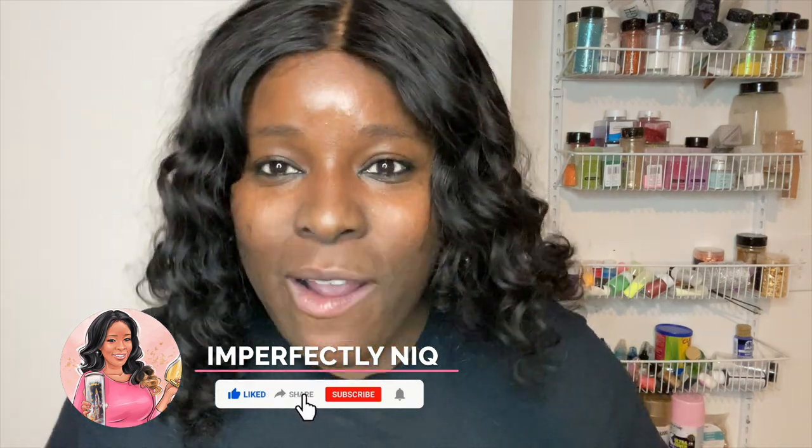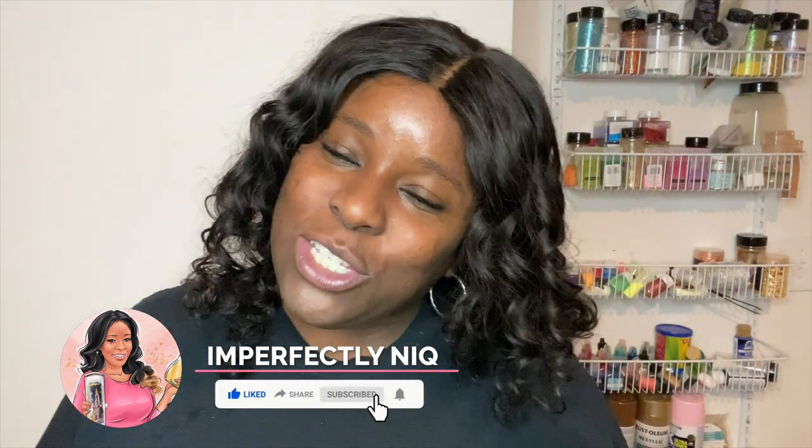The only thing you have to do to enter to win is subscribe to my channel — no cost to you, completely free — and you will continue to support me so I can continue to make great videos for you all. Thank you so much for tuning in. Make sure you like, share, and subscribe to my channel and let's get into this tutorial.